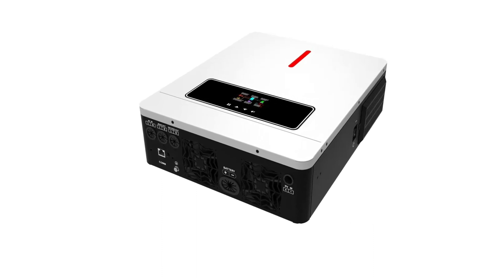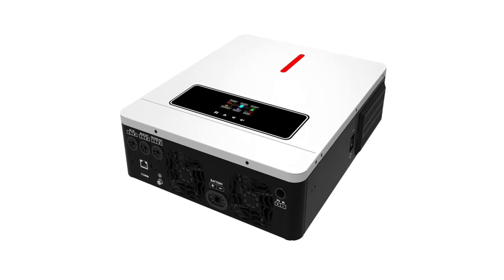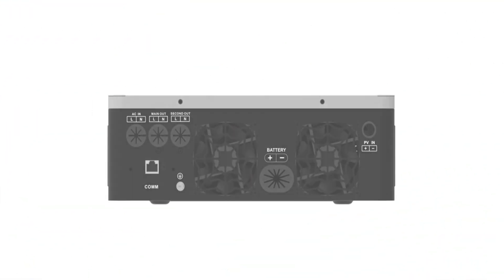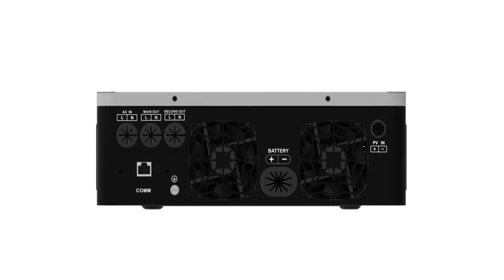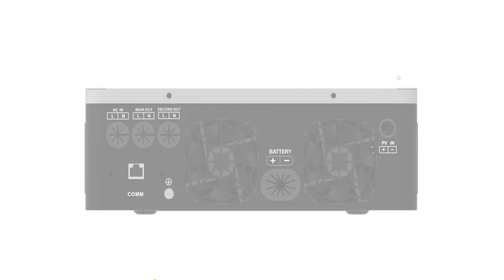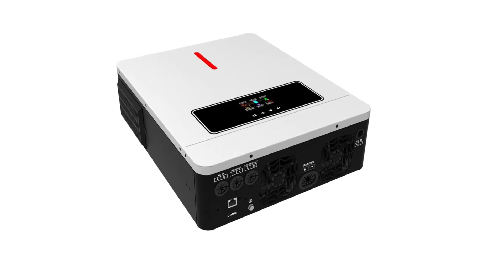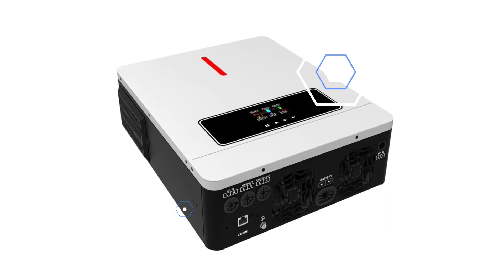Its hybrid functionality allows it to work with solar panels and batteries, supporting a maximum solar charging current of 120A and accommodating battery voltages of 24V or 48V. Its communication interface allows for easy monitoring and control via Wi-Fi, ensuring optimal performance and convenience. The inverter is CE and RoHS certified, ensuring compliance with quality and environmental regulations. Its compact and lightweight design makes installation hassle-free, making it an ideal choice for off-grid applications.